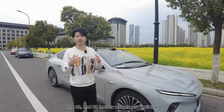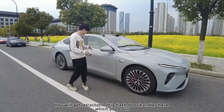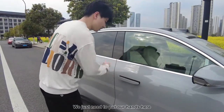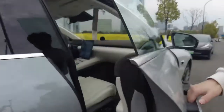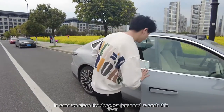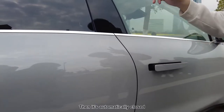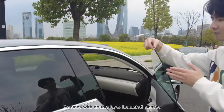The 20 and 21-inch wheels are optional — you can pay extra money to upgrade. You will get a retractable flush door handle here which pops out, so you don't have to pull it out by too much force. You just need to put your hands here and then it pops out itself. To close the door, you just need to push this door gently until it's almost closed, and then it's automatically closed by the electric motor. Frameless windows here came with double-layer insulated glass.